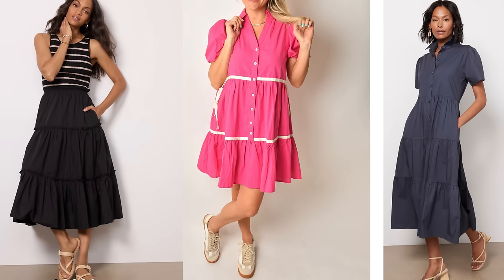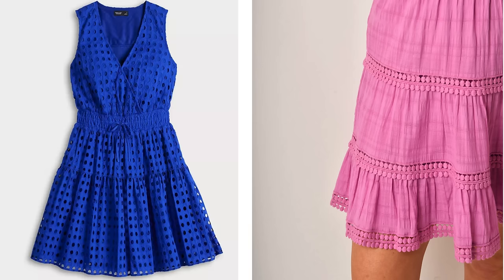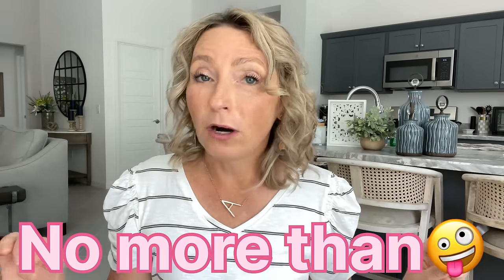The first fashion trend I've been seeing everywhere are these multi-tier dresses. They're cute, right? They look good on a lot of women. There's a lot of varying lengths and lots of fun, vibrant colors. But one thing we need to avoid as mature women wearing these is picking a dress that has any more than three tiers to it. It starts to add more of a bulky appearance to our hips and stomach area.